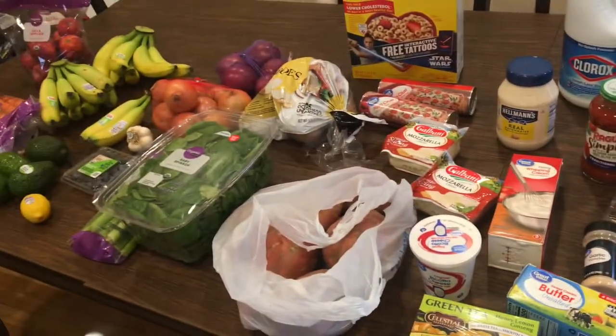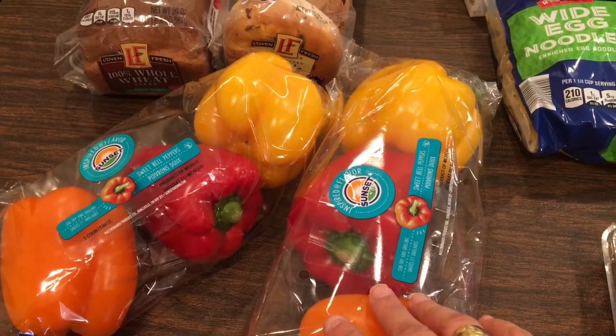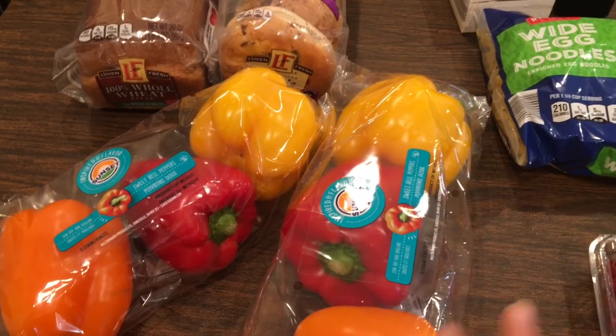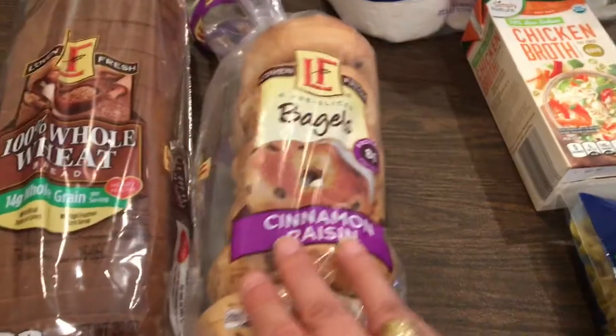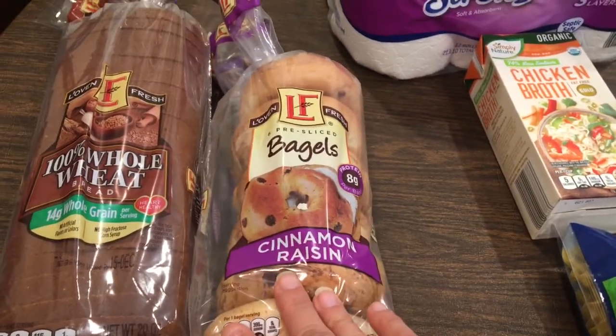This is everything from Walmart. From Aldi, I picked up two packages of three sweet peppers each in orange and yellow — this was my saving grace for switching my meal plan. I'm making stuffed peppers with these.